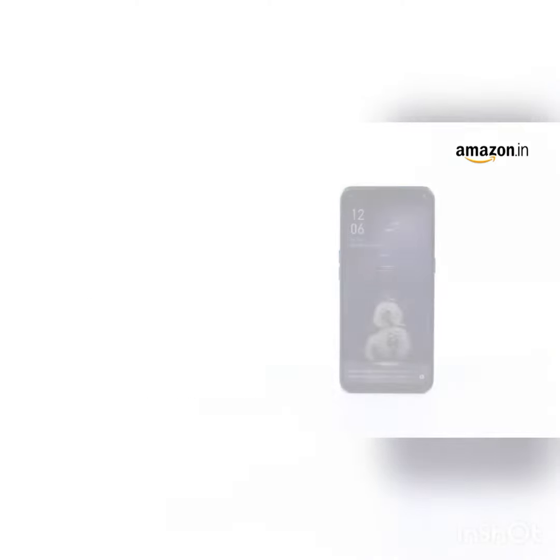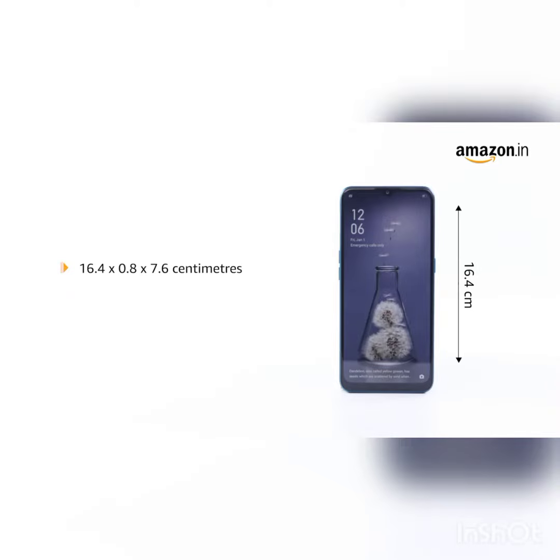The phone is powered by a 4230 mAh lithium polymer battery. It measures 16.4 by 0.8 by 7.6 centimeters and weighs 180 grams.